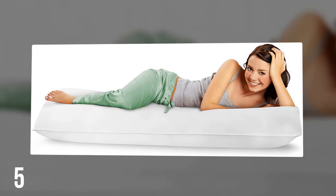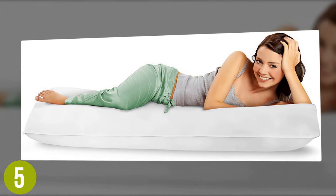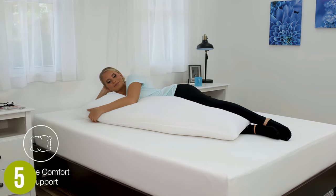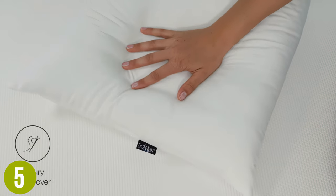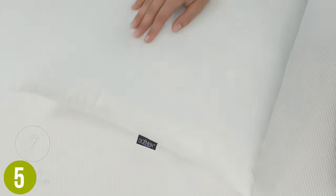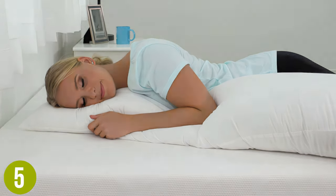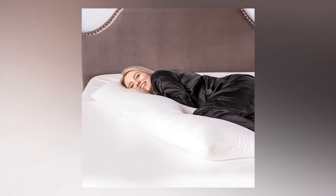The Softex Softloft is an excellent choice for the buyer looking for cloud-soft support at a great value. This body pillow has a generous filling of Softloft fiber padding — a hypoallergenic fill that is comfortable, spongy, and offers neck and leg support. Just snuggle into it and it will form around your shape. The simple design and 20 by 54 inch dimensions will help you solve the problem of tossing and turning in search of a perfect sleeping position. Use the Softex Softloft to bear the weight of your leg or upper arm for better sleep position alignment.